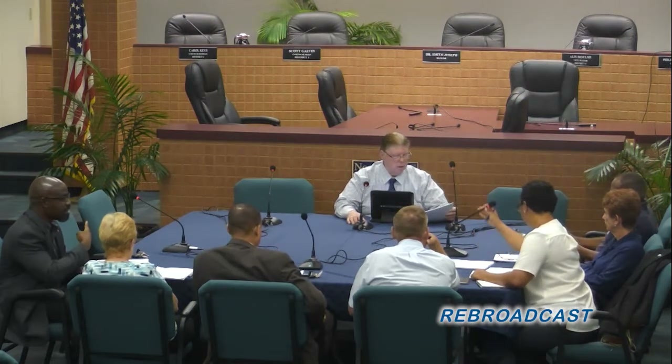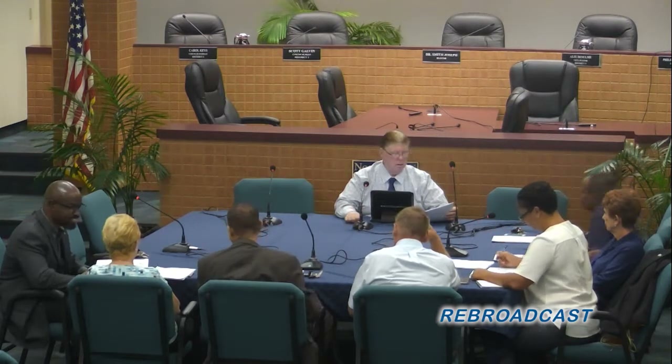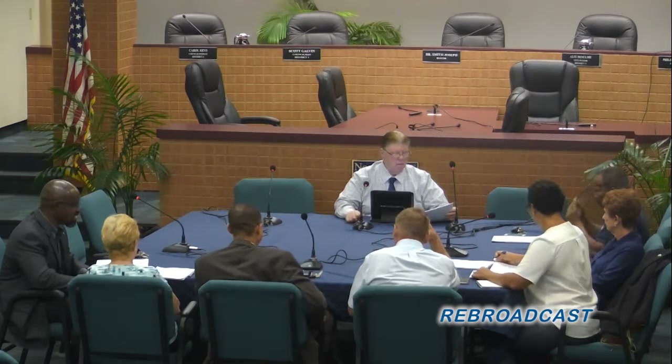Good evening everybody and welcome to the August 22nd meeting of the North Miami CRA Advisory Committee meeting. Can we begin with roll call please?